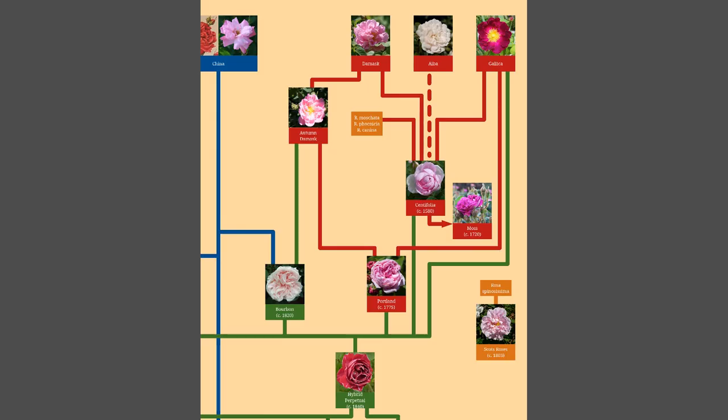Before I finish up here, I just want to show a graphic of where the Portland roses end up on my family tree of roses. You'll see above it the parents — the autumn damask and the Gallica as I described — and it then goes on a line downwards to show that it's one of the parents of the hybrid perpetuals.